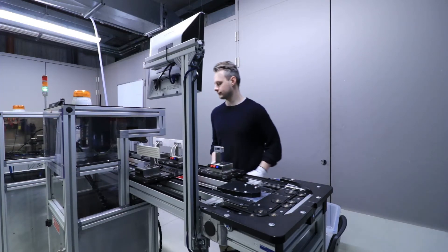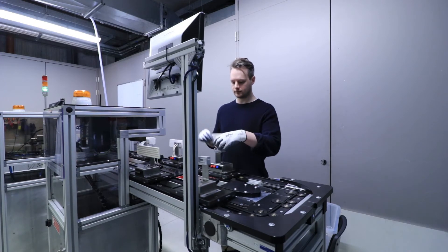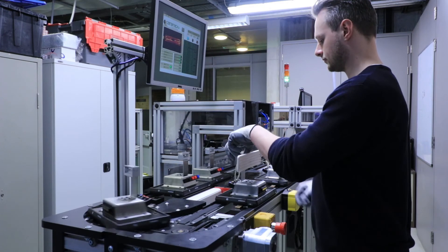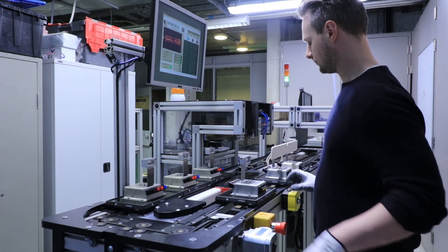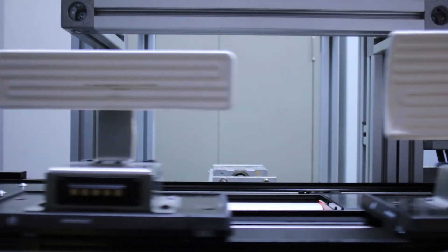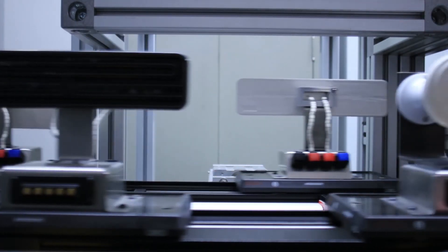A single operator can run the entire testing process by loading and unloading parts in series. Test data is presented to the operator for instruction and personal inspection. The SR-TEX overcomes all test requirements of a highly variant product portfolio.